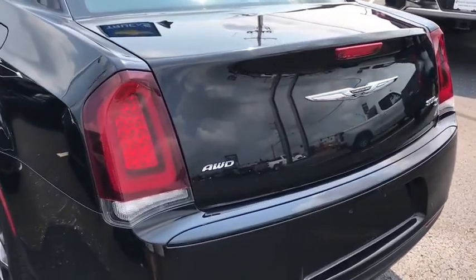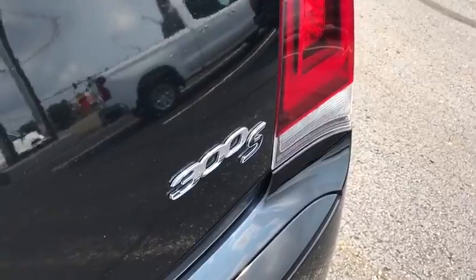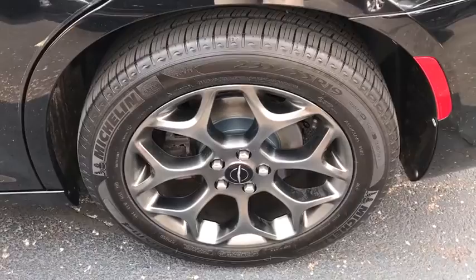Power passenger seat, traction control, navigation system, dual airbags, power steering, alloy wheels, four-wheel disc brakes, universal garage door opener, heated front seat.